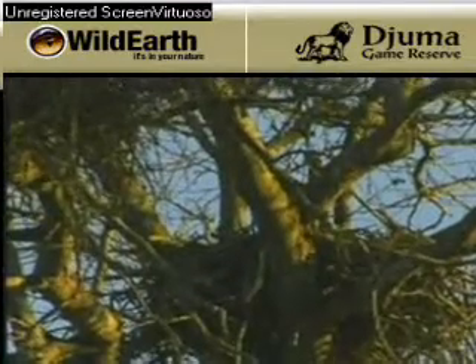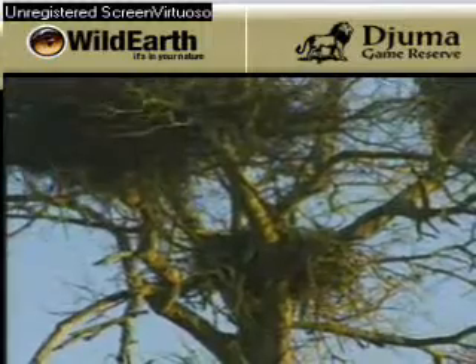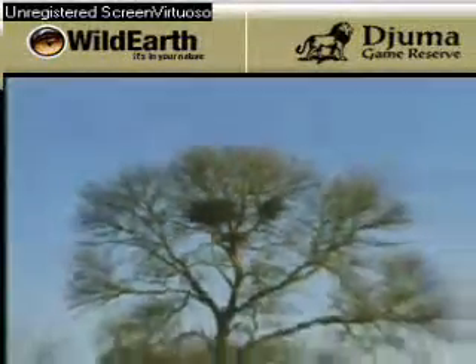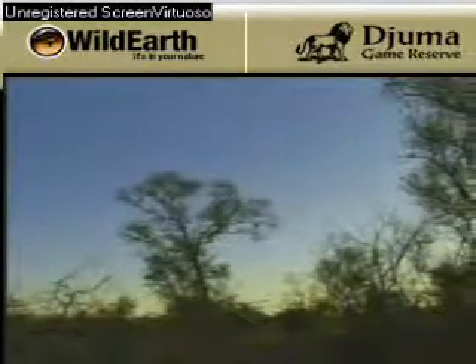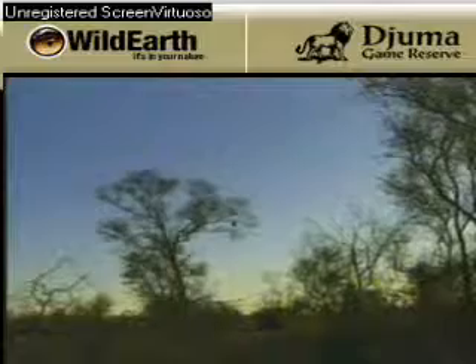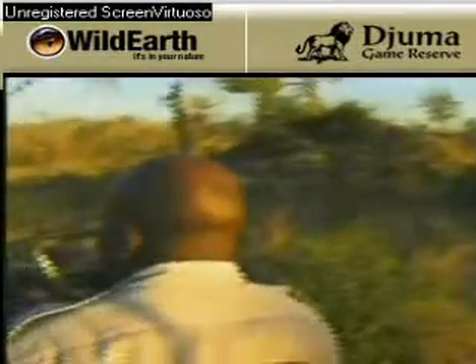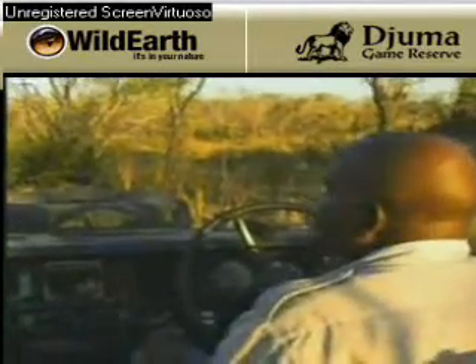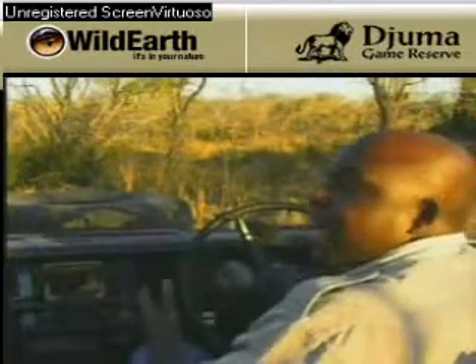Very beautiful. Short-tailed snake eagle, or you can call it the Batalea eagle. It also kills snakes, which is the reason they call it the short-tailed snake eagle. Let's carry on — we are still going to check the gorilla female with the tracks because it crossed in that direction. We are going to check the water hole.